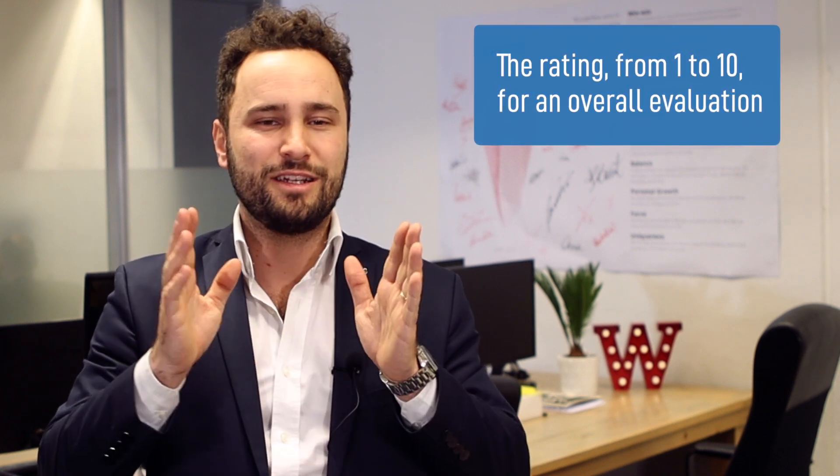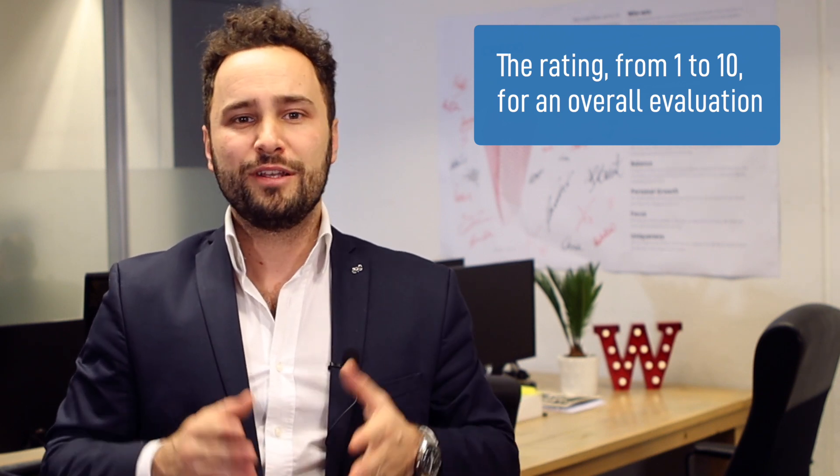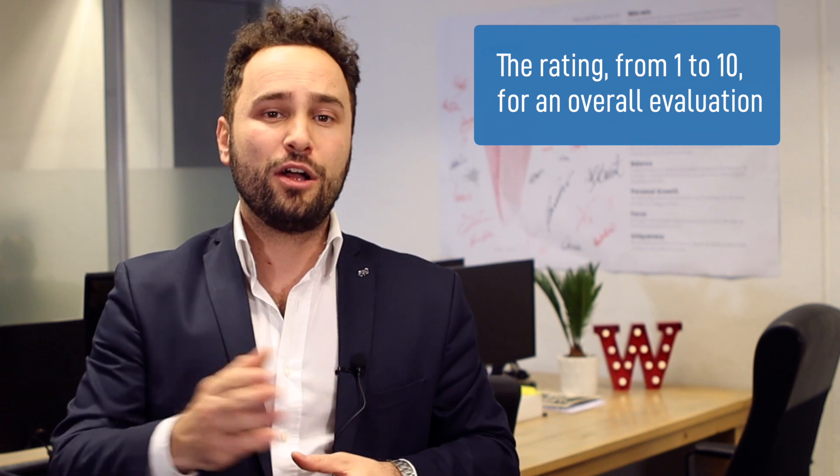Let's talk about the rating first. It allows companies to know the willingness that clients have to recommend a product to someone else. This means that the higher the score, the higher their loyalty. Consequently, if the score is high, they are most likely to recommend this product to someone else. A score from 0 to 6 usually comes from people who are not happy with the experience and are called detractors. A score from 7 to 8 is usually considered neutral, while customers who rate your product or service 9 or 10 are considered the promoters. Promoters are loyal customers and they are very likely to recommend your business to others.